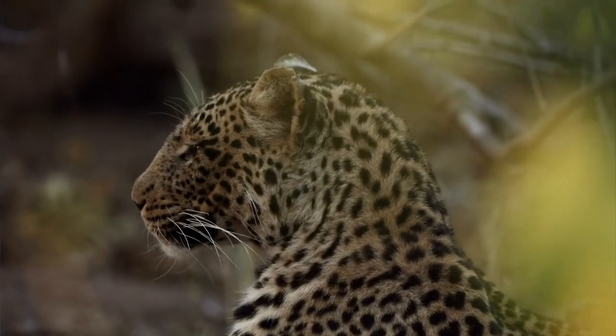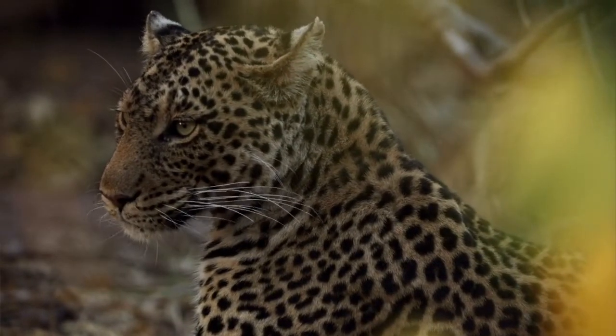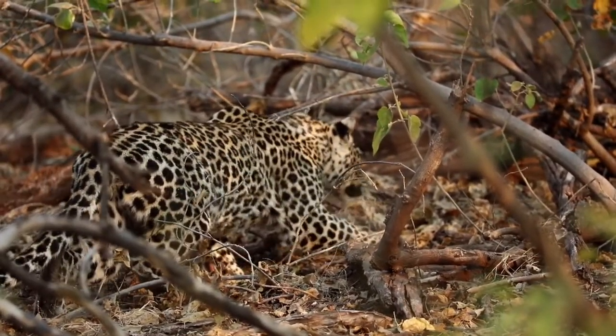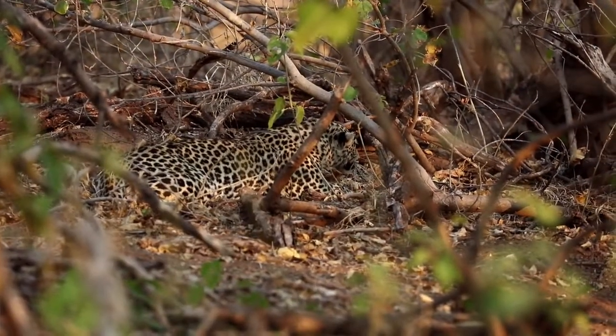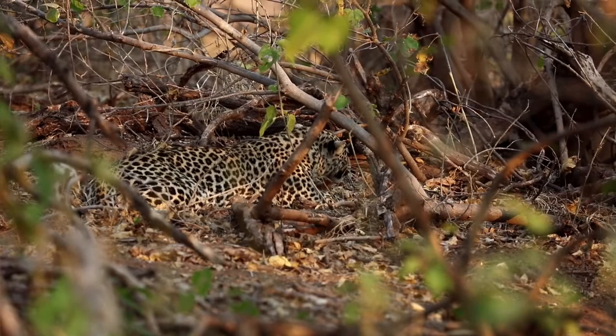The final image we're going to work through today in this series on black and white images is of a beautiful young female leopard that we photographed in Mashatu. This sighting started off the night before — we had the female and her mother on a kill, and the visual wasn't that good, but we spent a bit of time with them and got some good stuff. We then went back the next morning and found them in the feverberry thickets.